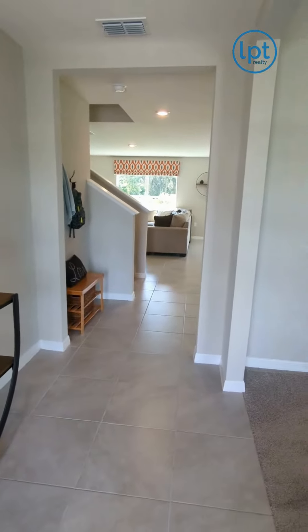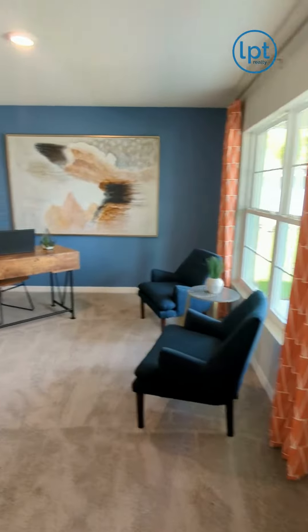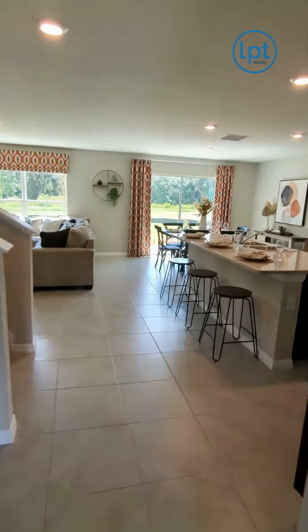This is the Hayden model from D.R. Horton. It is a brand new five-bedroom, three-bath, 2,605 square foot home starting in the mid-three hundreds.